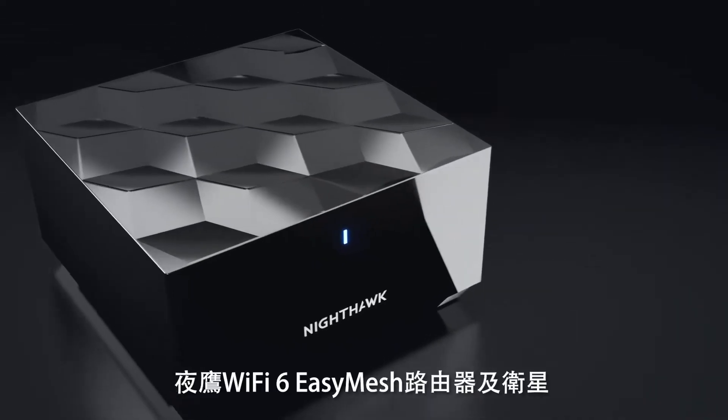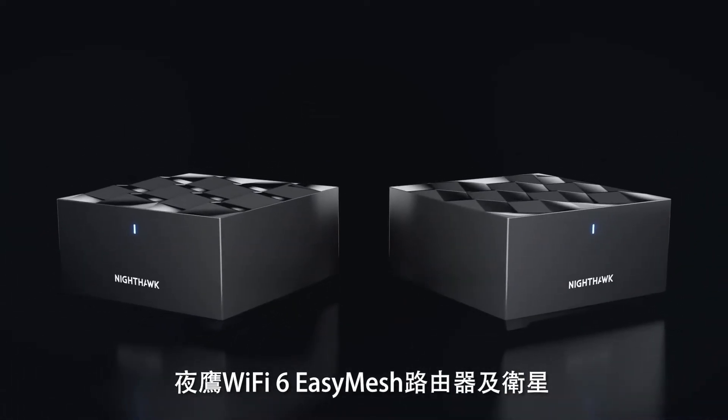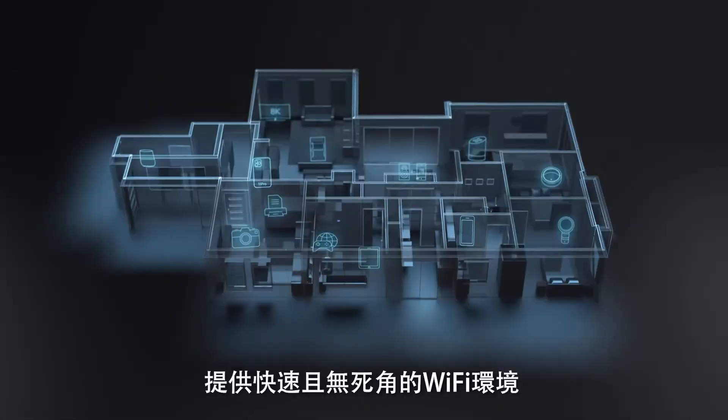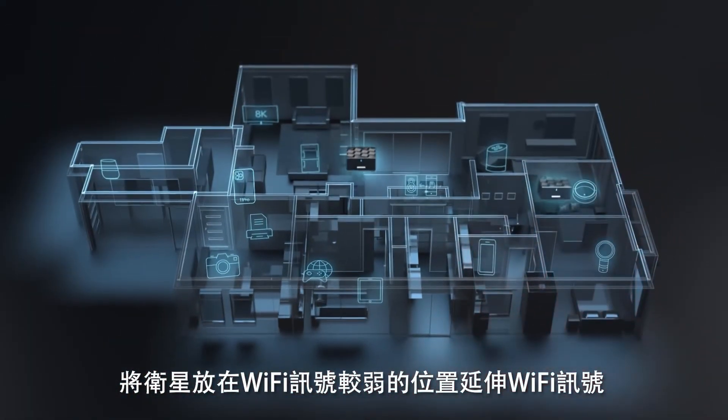The Nighthawk Mesh Wi-Fi 6 system comes with a router and a high-powered satellite to deliver fast Wi-Fi and eliminate Wi-Fi dead zones. Simply place the satellites throughout your home to form a smart and reliable mesh Wi-Fi network.